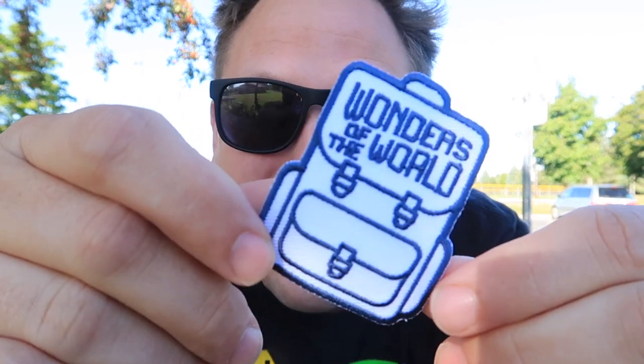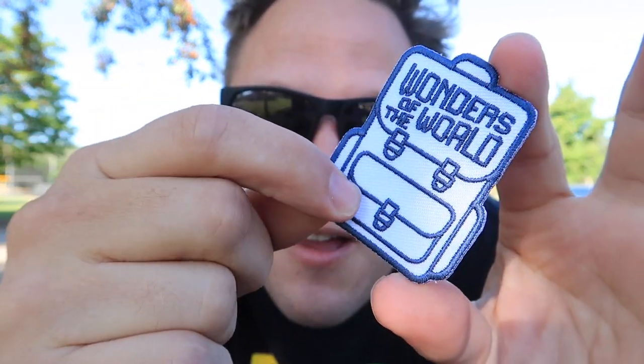Right now the current souvenir promotion is the Wonders of the World promotion, and check this out — we've got a Wonders of the World patch, a backpack patch. This backpack patch could go on my actual backpack. It's a backpack on a backpack. I love the souvenir promotion stuff.